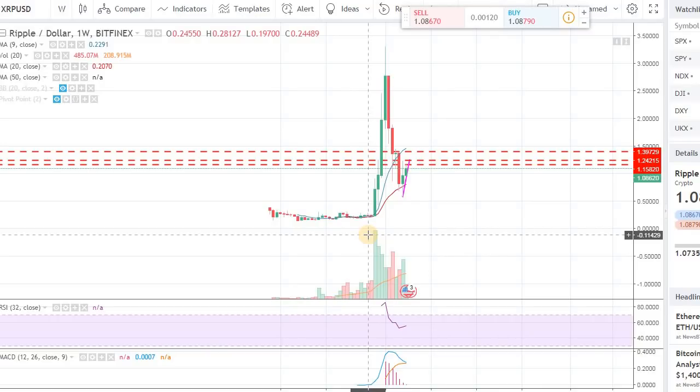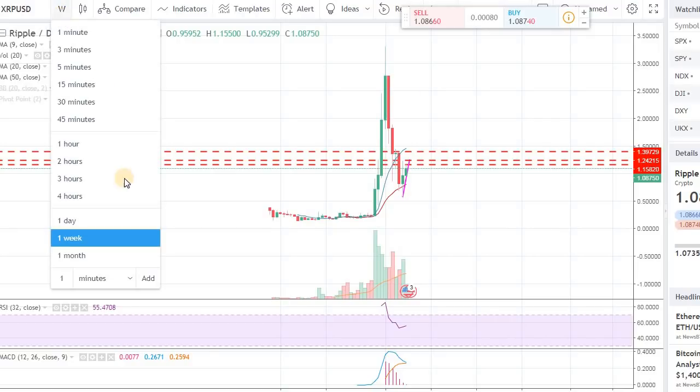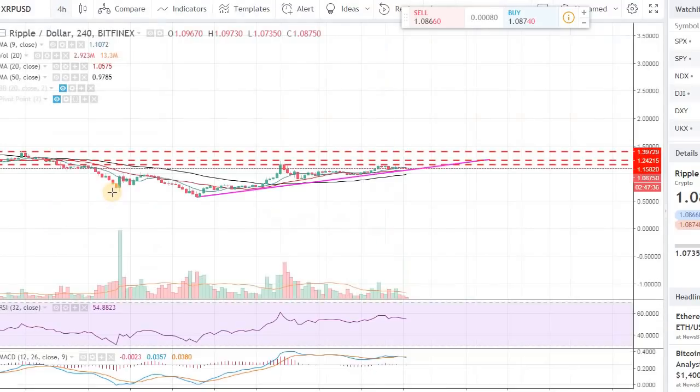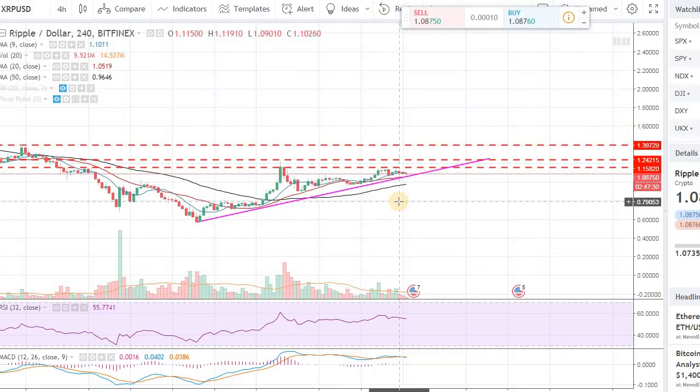Remember, you want to make sure you have only a certain amount of positions in these coins. You don't want to have 50% of your portfolio in Ripple or any other coin — you want to diversify. That's pretty much it, guys. Let me know if you have any questions about Ripple in the comments. What do you think about Ripple? If you're holding a position, how long are you planning to hold it? We can chat about that. Talk to you soon, bye.